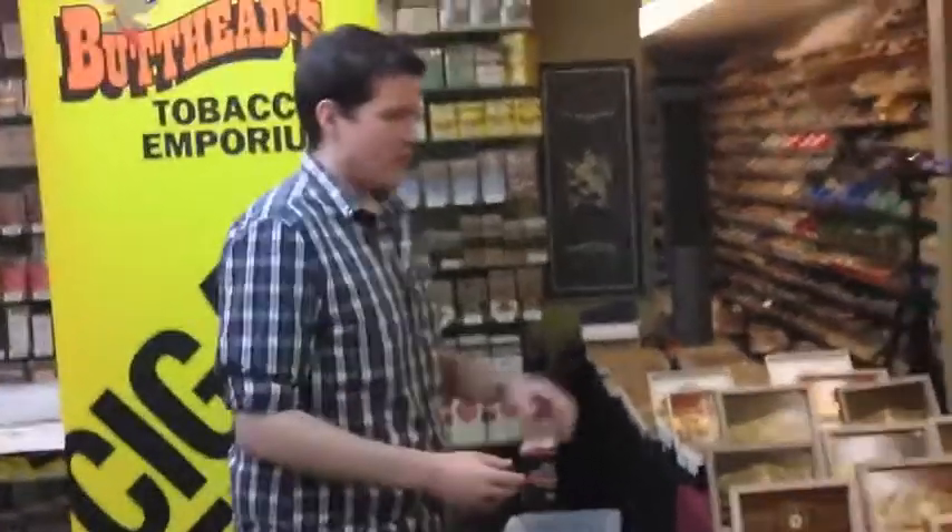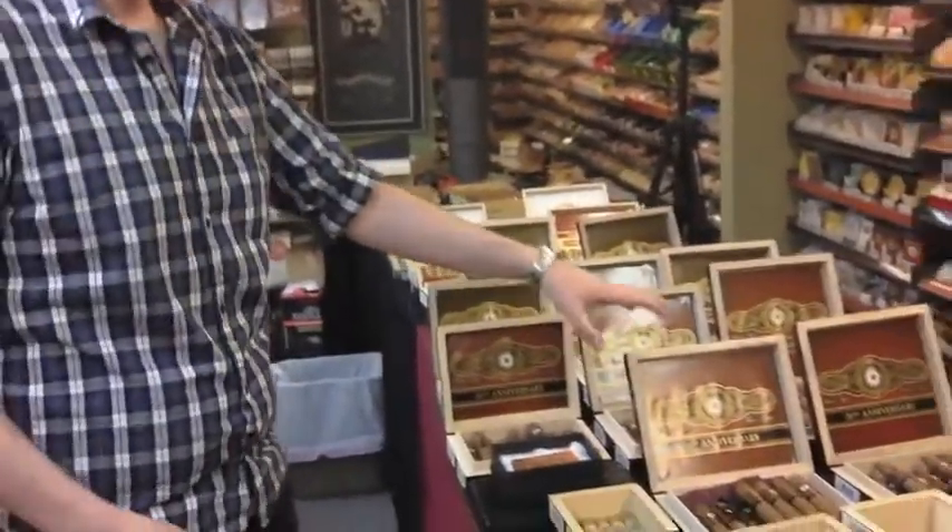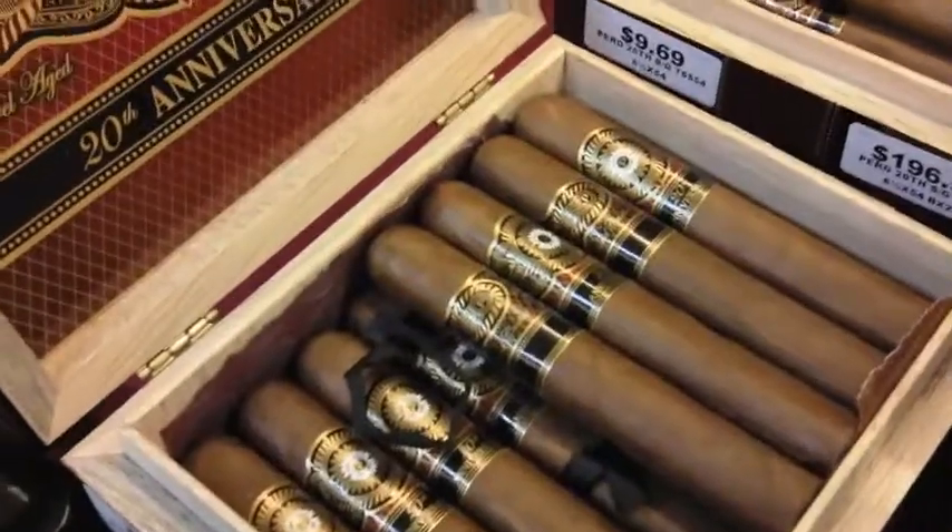So let me tell you a bit about what we have from Perdomo. Right now we have the new 20th Anniversary Sun Grown — these are absolutely gorgeous cigars with a Sun Grown wrapper and Nicaraguan binders and fillers.